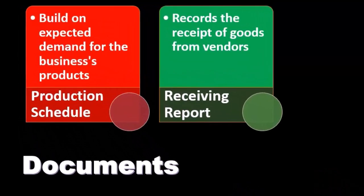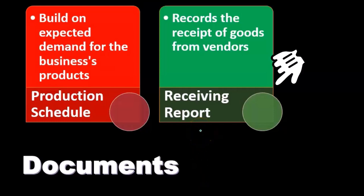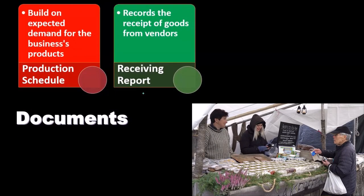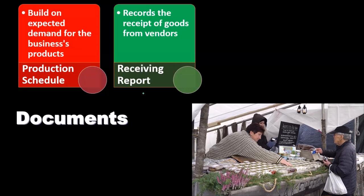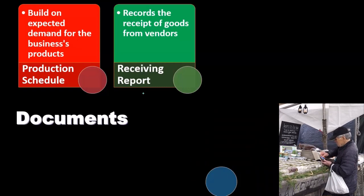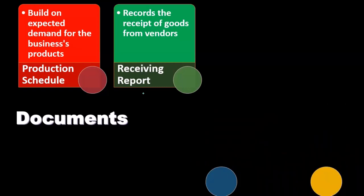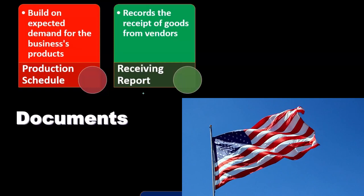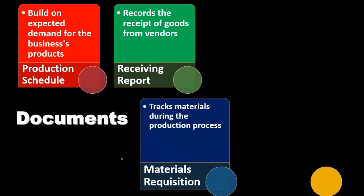The receiving report records the receipt of goods from the vendor. We discussed this in the purchasing process, since inventory is one of the things purchased. Think of it as the warehouse perspective: when goods arrive — say from a vendor in China — that's the point at which we put together the receiving report.